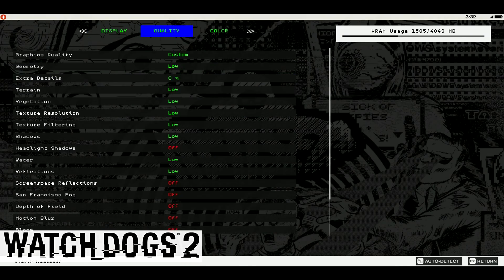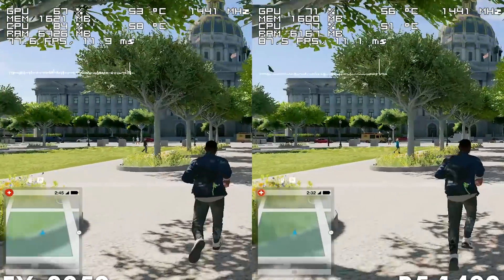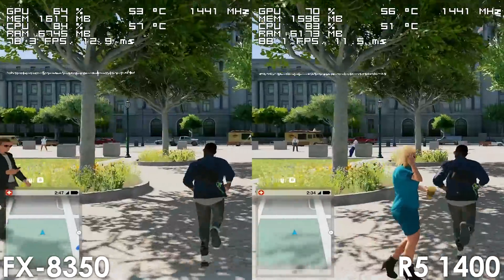Next up we have Watch Dogs 2, and here the FX8350 also puts up a decent fight thanks to its multi-core performance, falling behind the Ryzen 5 by only 5-10 frames per second.